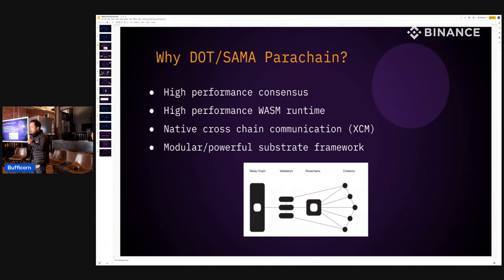We chose the Polkadot/Kusama parachain ecosystem for four reasons. First, it has very high-performance consensus — as a parachain we enjoy state-of-the-art proof-of-stake consensus and share the relay chain's security guarantee. Second, it has extremely high-performance WebAssembly runtime — our benchmarks show roughly 100x to 1000x faster than EVM. Third, it has XCM, which enables cross-chain communication within the ecosystem, allowing token transfers with other parachains. Fourth, it's a very modular and powerful blockchain framework.